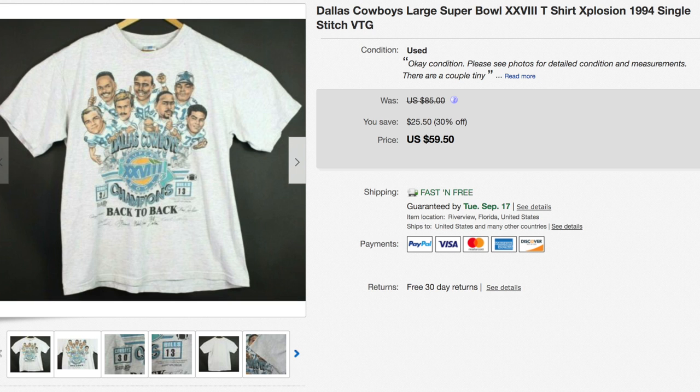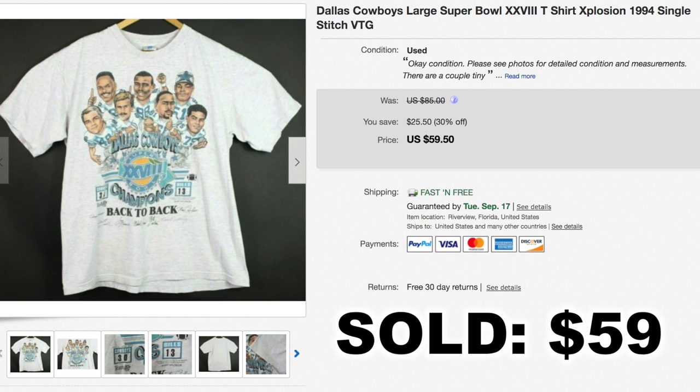Last but not least, another vintage t-shirt — this one was a Dallas Cowboys t-shirt and it sold on eBay for $59.50. This one I actually sourced differently — I sourced it online and sold it online, which is called online arbitrage. I can't say exactly where I sourced it from, but just to let you know that is another way to find inventory. I think I paid about $20 for this shirt and it sold for almost $60.